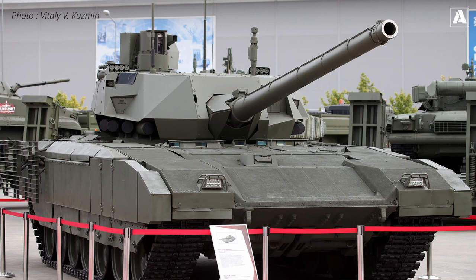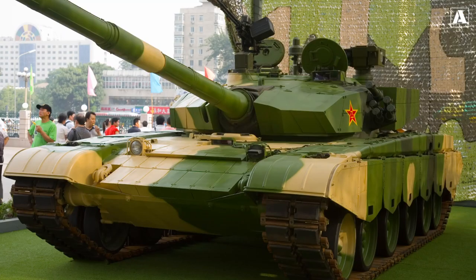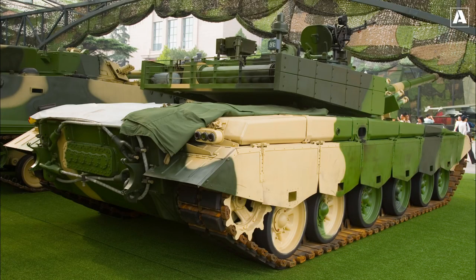The Type 99, developed by China, incorporates advanced modular armor technology providing a balance between protection and mobility. Its integrated active protection system can intercept incoming projectiles, offering unparalleled defense.